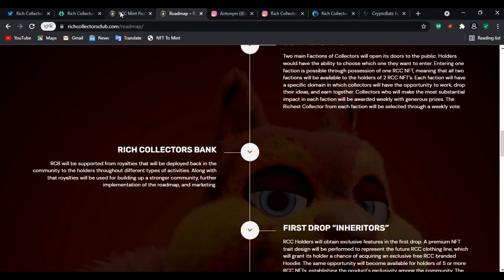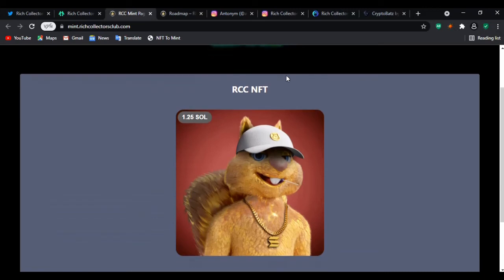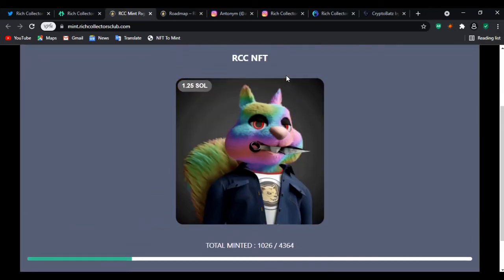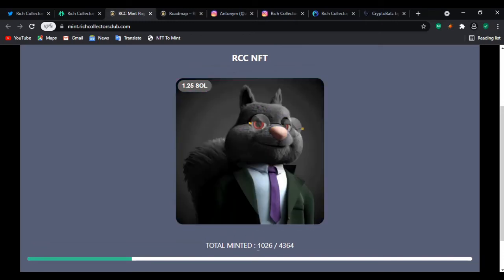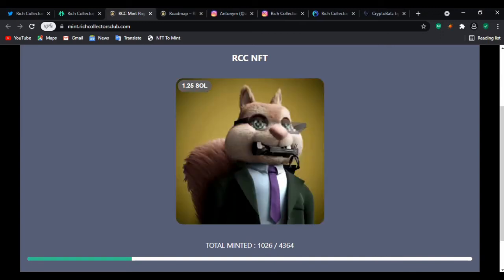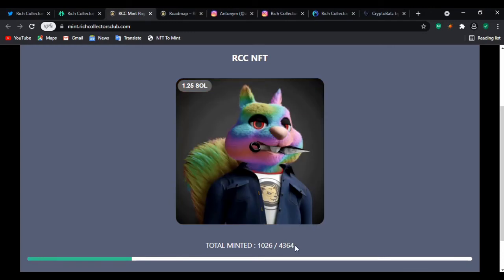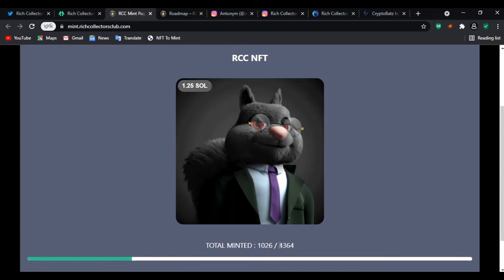Let's go to the RCC minting page. You can see the mint is live — it started January 31st. I waited 24 hours before recording this video, and you can see about 1,026 have been minted already out of a total of 4,364. That's quite impressive.